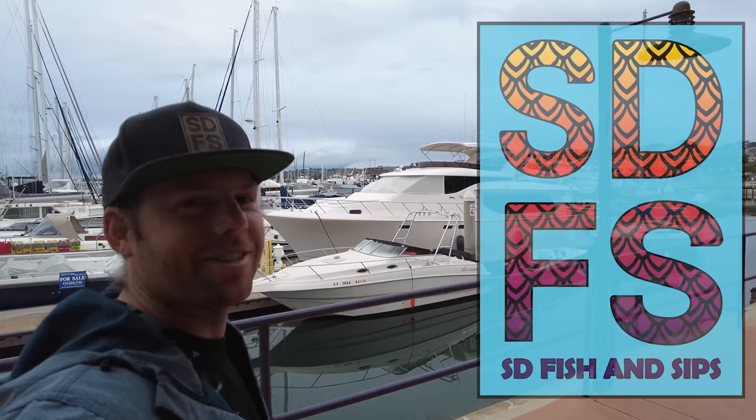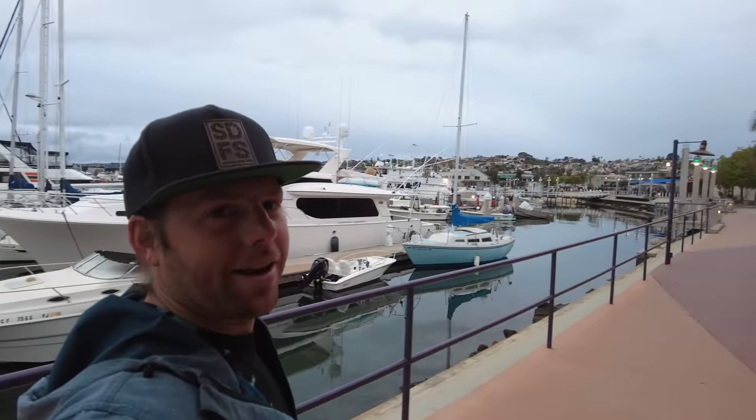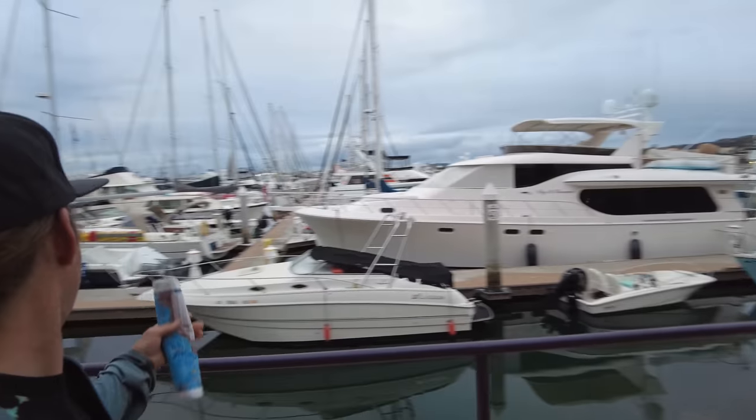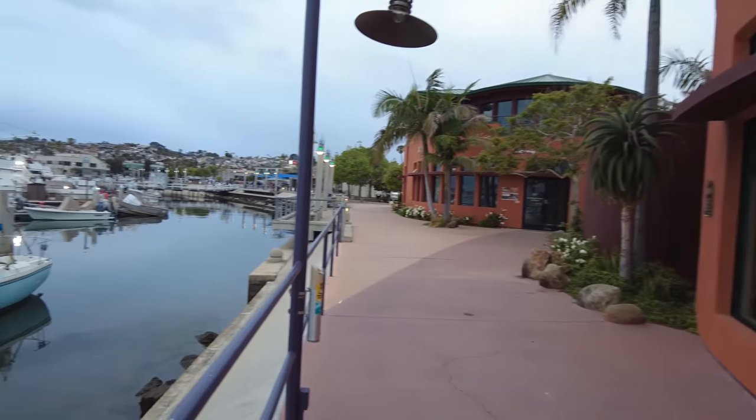It's your buddy Mikey here at SD Fishing Sips, Sunday June 11th, 2023, and I'm back here at the Sport Fishing Docks, San Diego — beautiful downtown San Diego in the background — and we're going to be checking out the Bluefin Tuna.